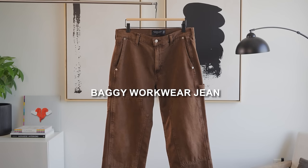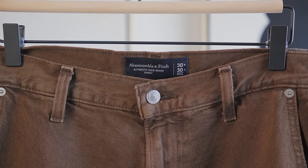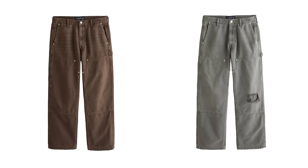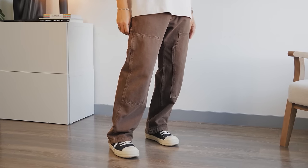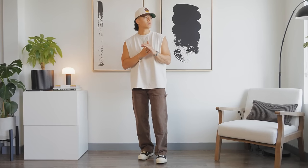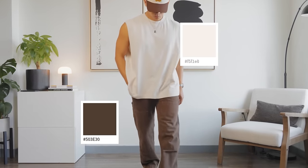Number seven: the Baggy Workwear Jean, specifically their double knees in brown. By far one of my favorite pieces Abercrombie has ever dropped. Check out all their color options — you can go double knee or not. They have a very relaxed cut so they pair very well with chunkier sneakers, and you have length options depending on your body. You can style it with a monochromatic look by leaning into the brown color and pairing it with creams, tans, and other light browns. You can even pair it with those sleeveless tees and the camp collar.